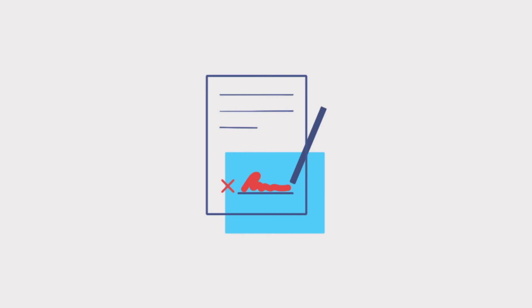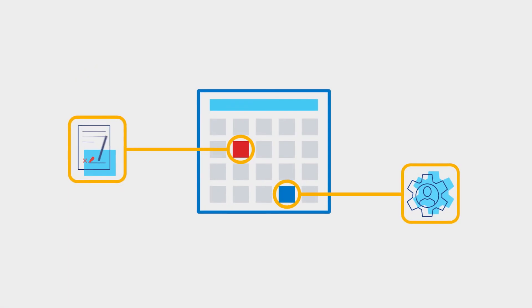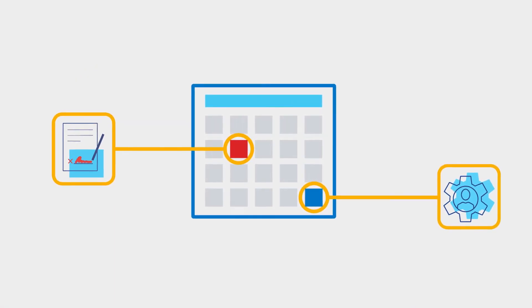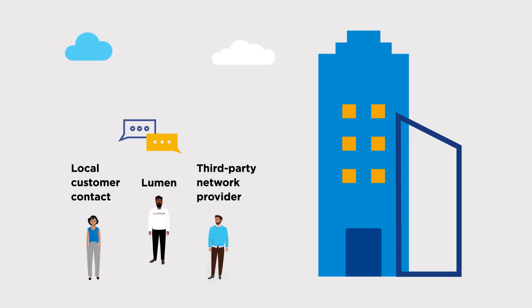Any delays to your plans or location preparation can complicate the delivery process, causing delays and leading to additional costs. To keep your order's timeline updated, please let us know as soon as possible if you encounter or anticipate any delays. Make sure to notify Lumen and, if applicable, the third-party network provider when the requirements are scheduled to be completed and when they are finished. From there, we will work with you to schedule the next steps to install your service.